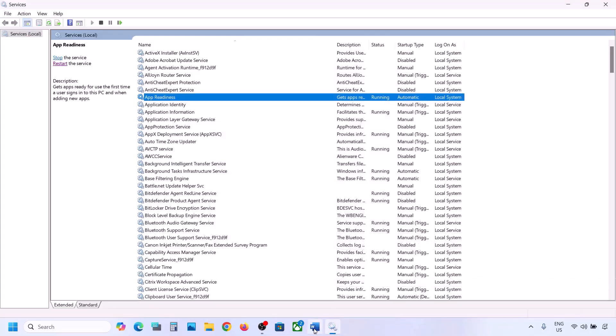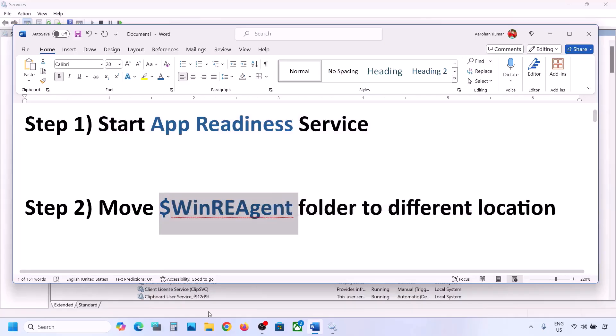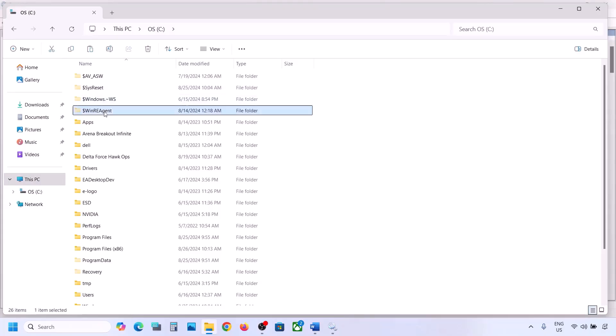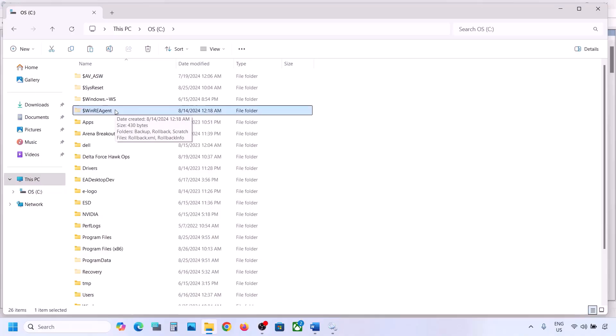Now try to update your Windows 11. If still not working, the next step is to move the WinRE Agent folder to a different location. Open File Explorer, go to This PC, open the C drive, and here you can see the WinRE Agent folder. If you don't see it, click on View, select Show, and put a check on Hidden Items.